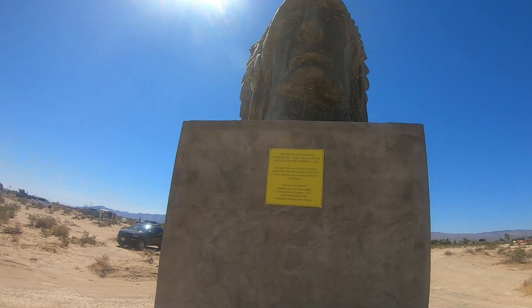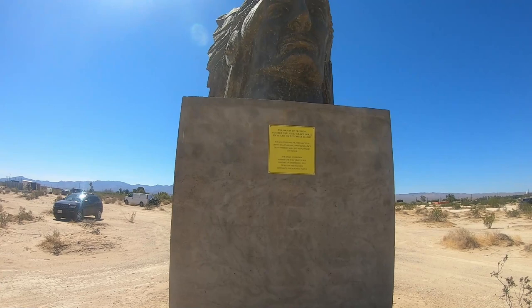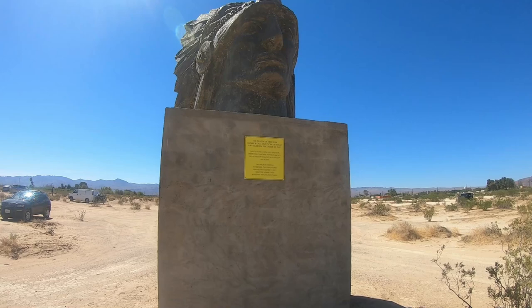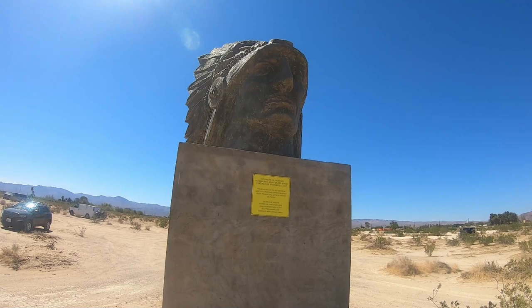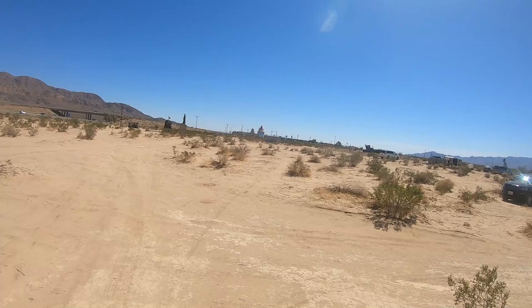This is apparently the first piece of artwork put out here. It's called The Origin of Freedom, Number One — Chief Crazy Horse, unveiled on December 11th, 2017. It was the first sculpture erected here, manifesting a tacit truth: freedom shall not be dictated by any people. The Origin of Freedom, Number One — Chief Crazy Horse sculpture by Wai Ming Chen.